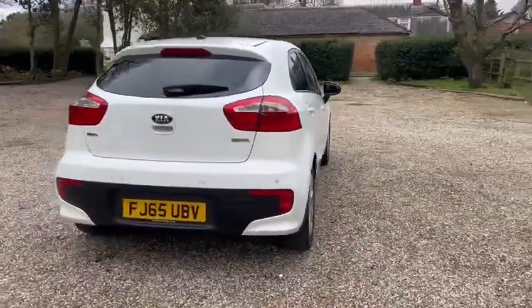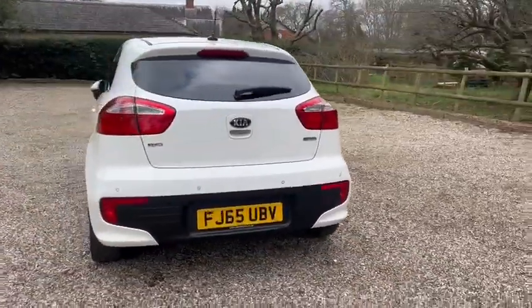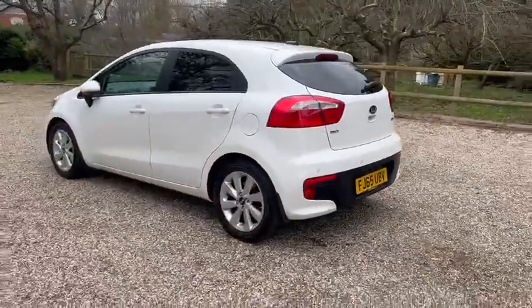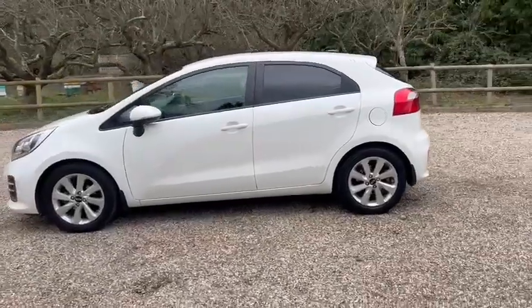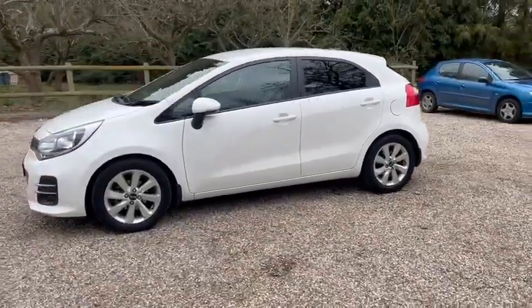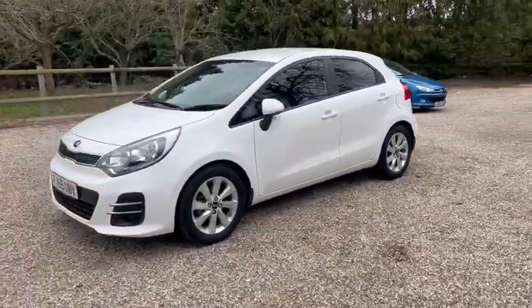It's just one owner from new. We've got warranty, low miles at just 15,000. It's got all main dealer service history and comes with a fresh service, fresh MOT and two keys.